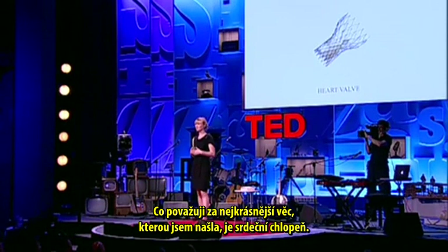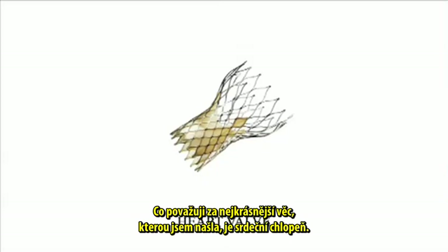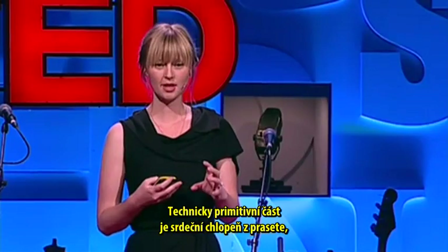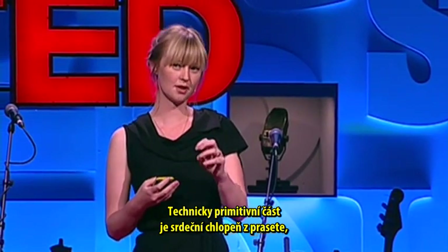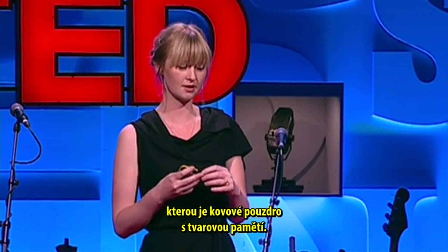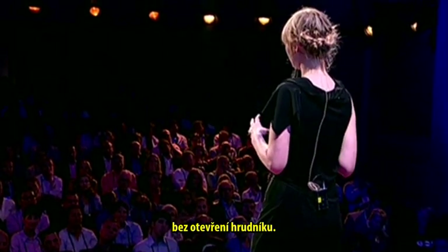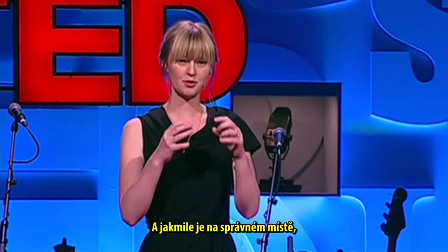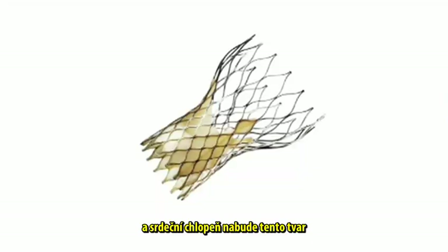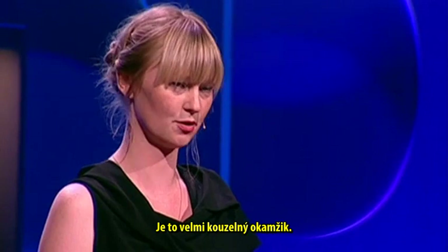The most beautiful thing I found — at least what I think is the most beautiful in the book — is this heart valve. It's actually a very low-tech and very high-tech product at the same time. The low-tech bit is that it's literally a pig's heart valve mounted in the high-tech bit, which is a memory metal casing. This can be implanted into a human heart without open-heart surgery. Once it's in the right spot, they remove the outer shell, and the heart valve gets its shape — and at that moment, it starts beating instantly. It's really a magical moment.